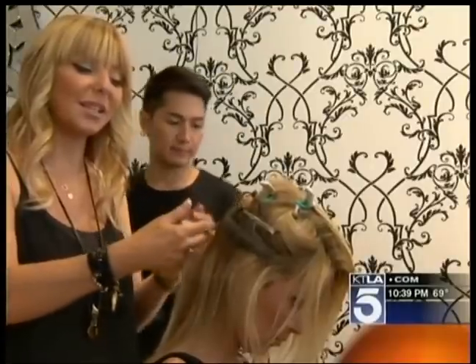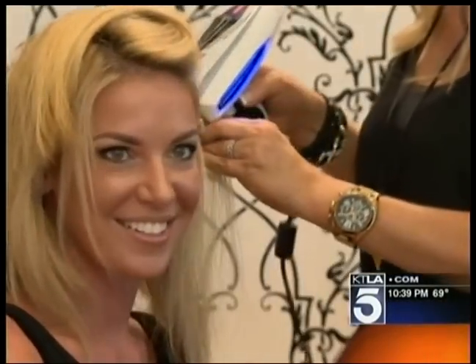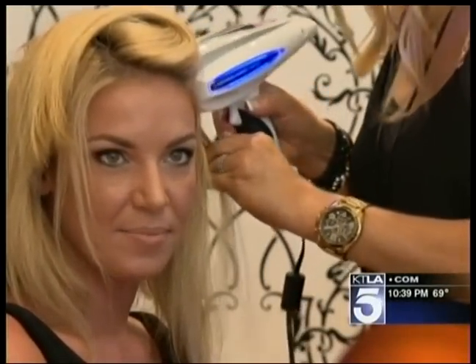The reason this is great is because it is holding on by more of your own hair, so therefore it's not going to cause any tension on the roots of your hair. It's not going to damage your hair, basically.